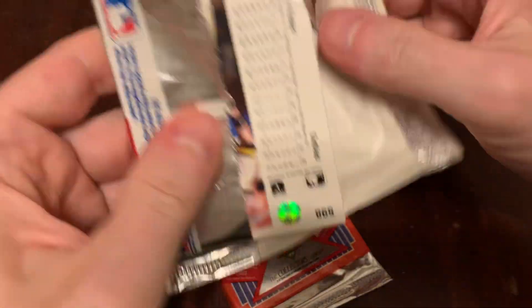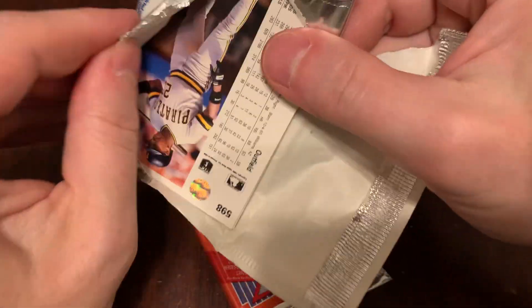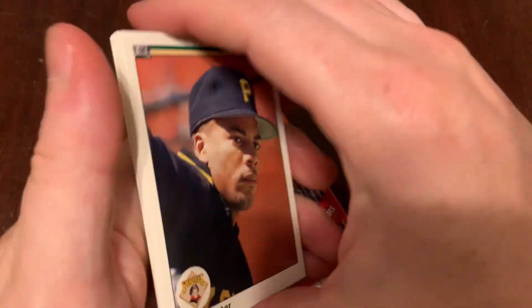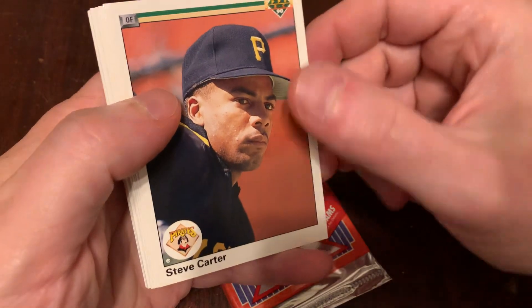Tamper-proof foil — really a game changer for baseball at the time. Score had been doing the plastic tamper-proof bags, but Topps, Flair, a bunch of the other guys were still doing the wax, the traditional wax.